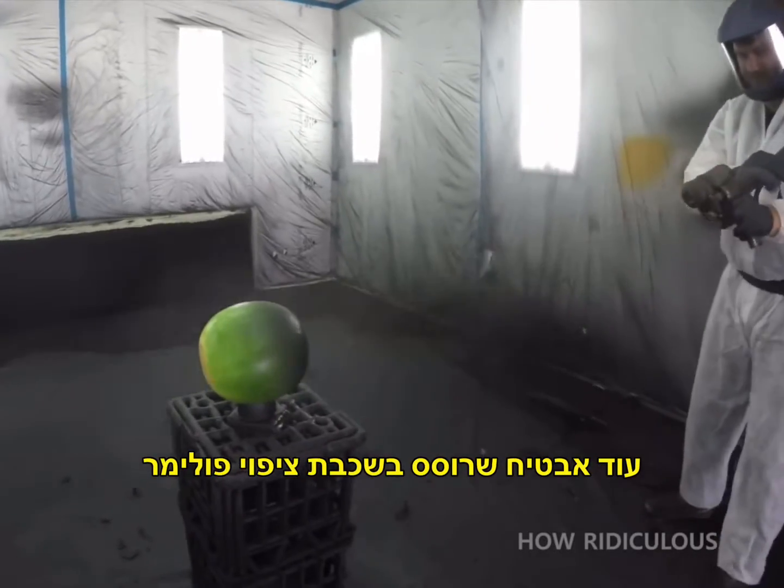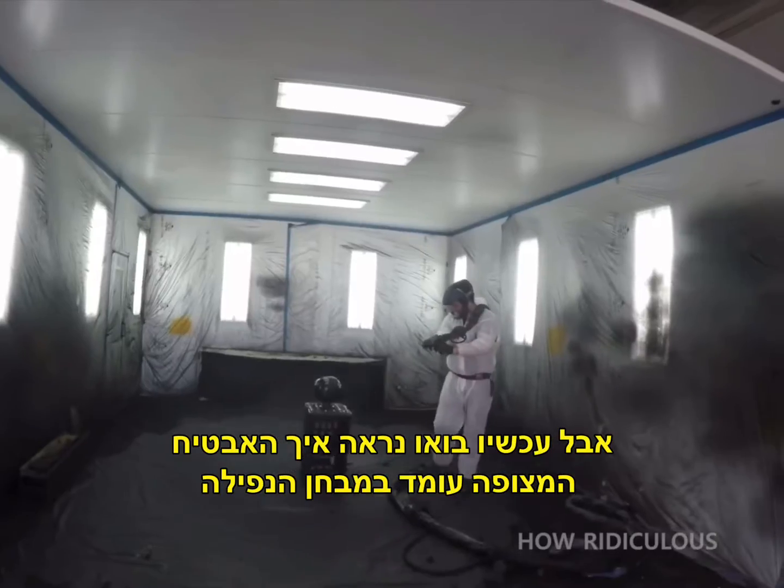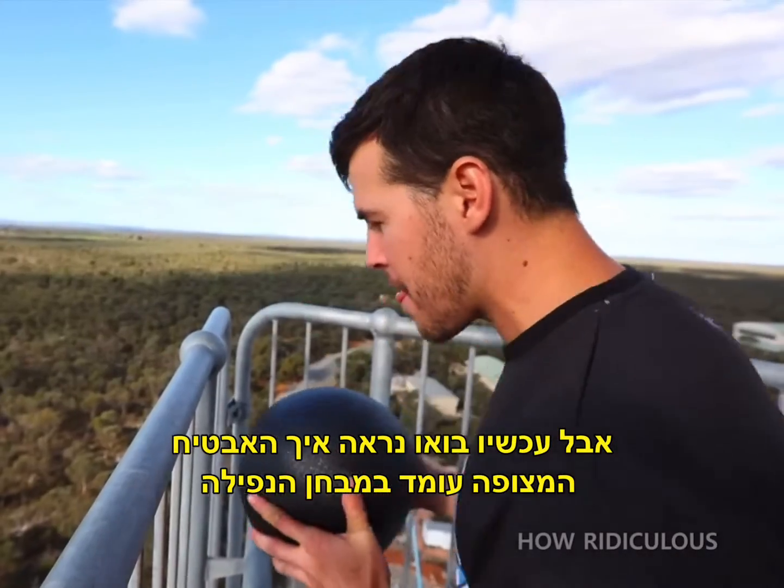Another watermelon was sprayed with a polymer coating. We'll come back to what this is and how it works, but for now let's see how the coated watermelon fares in the drop test.